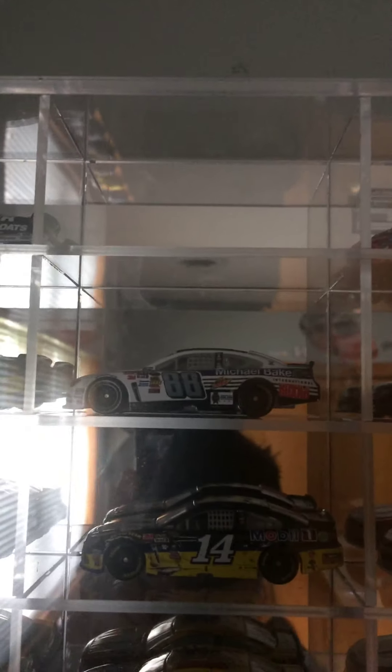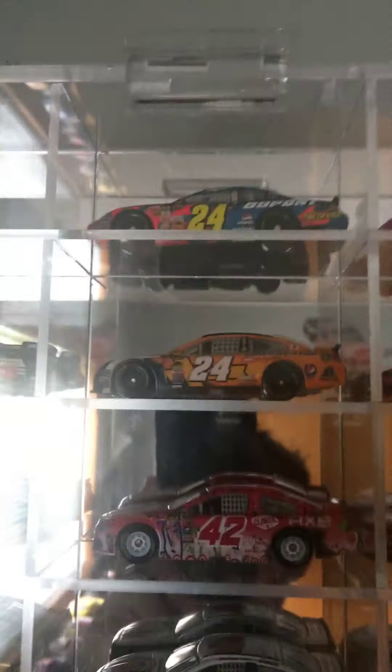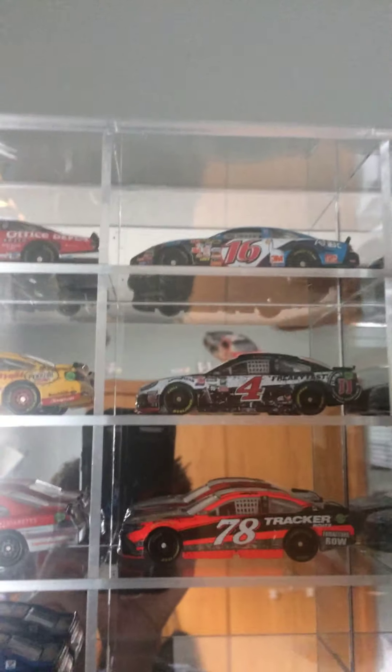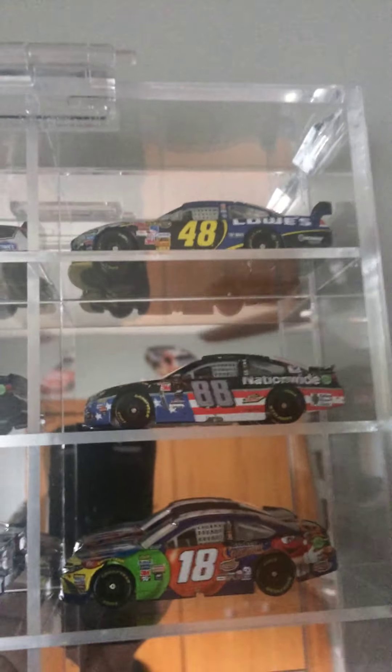Moving over here — Kyle Busch's Homestead win, the only one Winner's Circle produced that year. 2013 Casey Kahn Greg Biffle win. 2013 Tony Stewart Dover win. 2014 Dale Jr. Joey Logano race car. 2015 Las Vegas Kevin Harvick win. 2015 Martin Truex Jr. Pocono win. And then Dale Jr.'s last Daytona — the July Daytona win from 2015.